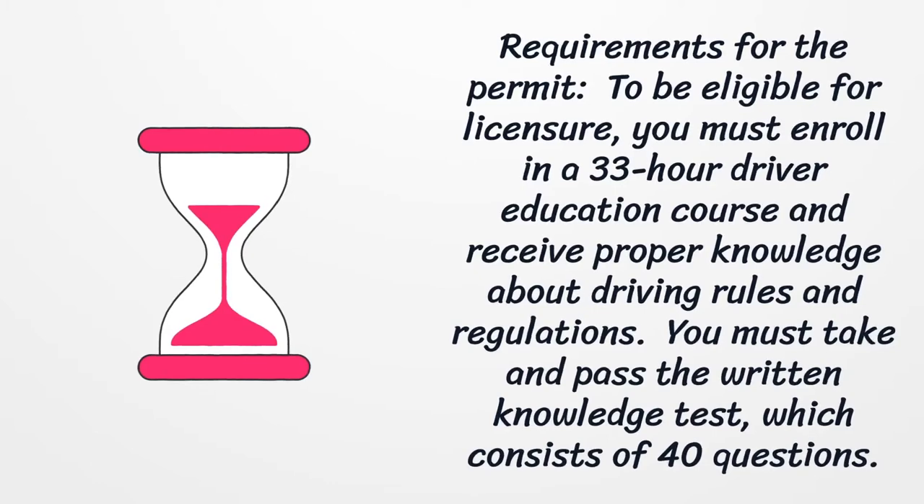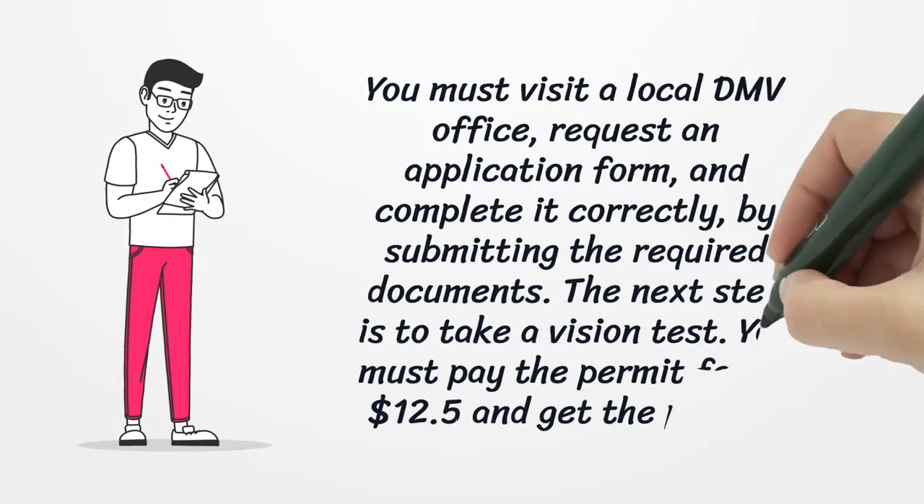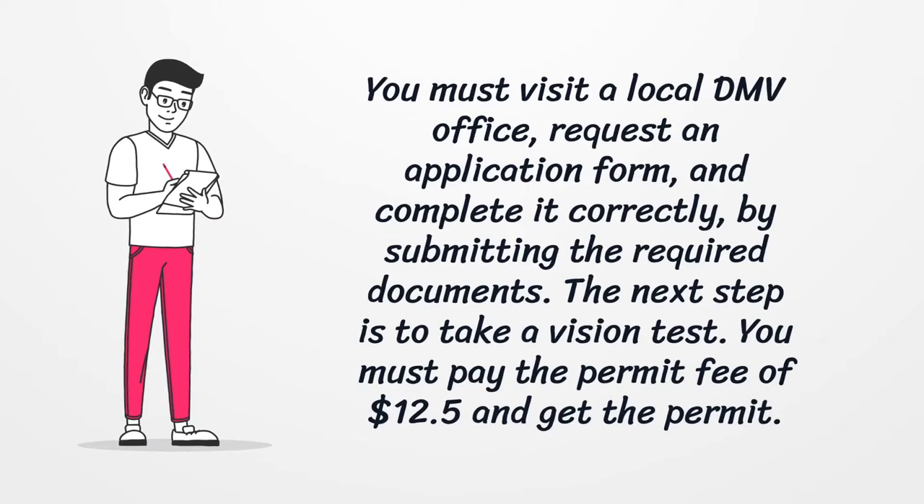You must take and pass the written knowledge test, which consists of 40 questions. You must visit a local DMV office, request an application form, and complete it correctly by submitting the required documents. The next step is to take a vision test. You must pay the permit fee of $12.50 and get the permit.